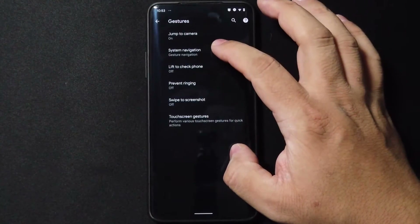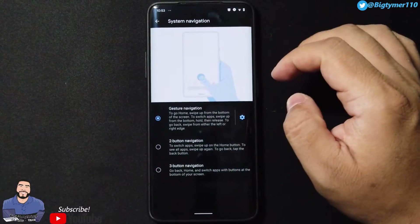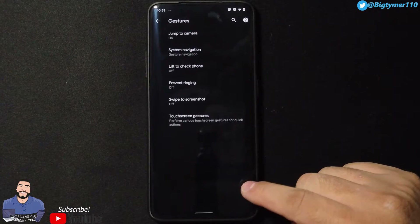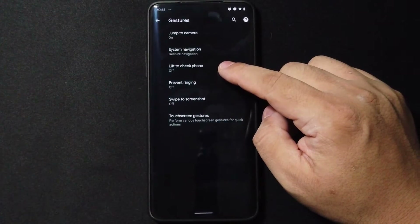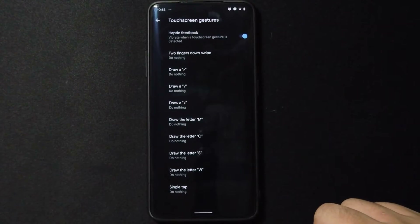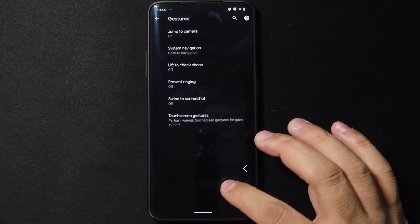Going to Gestures, we have system navigation — you get full gestures, two-button, and three-button navigation. We also have other options like touchscreen gestures, so for all you guys and gals that like to customize your gestures, there you go.